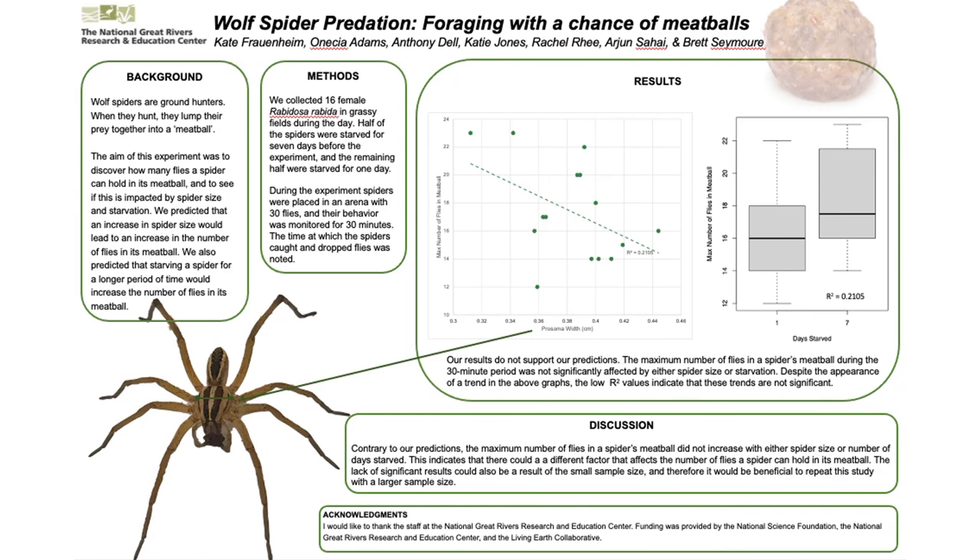Q: You had the same density of flies for all trials? And did the spiders grab a fly, grab another fly, build a meatball, sometimes drop it, and start creating a new meatball — or did they tend to make just one? A: They typically made only one meatball. Usually whenever they dropped the meatball they would pick it up as soon as they could. There were only a few instances where they dropped it and let that meatball go for the rest of the time.